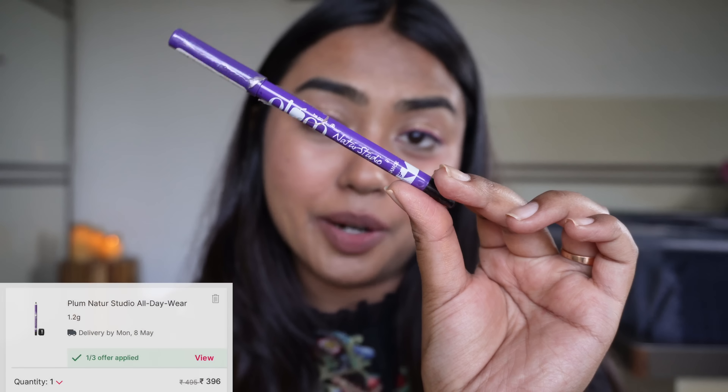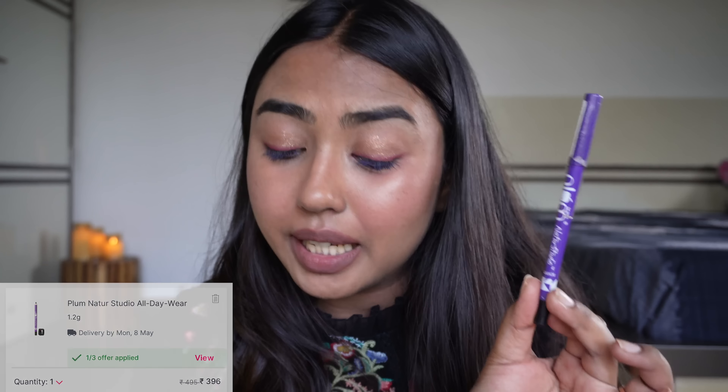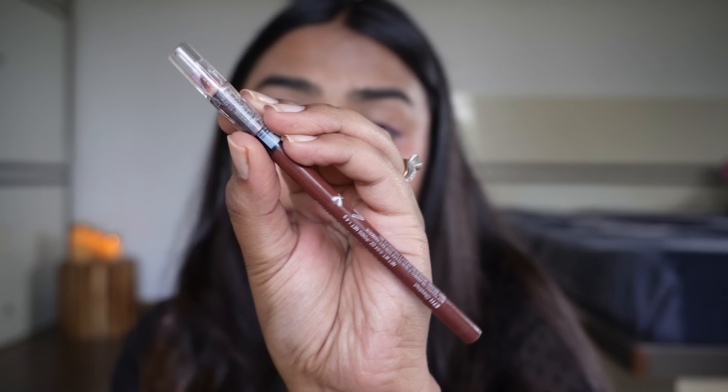I literally can't stop talking about the kajals from Plum — these just suit my sensitive eyes. Matte black and transfer proof. They don't smudge, whereas with other kajals I sometimes end up looking like a panda. These just stay put.